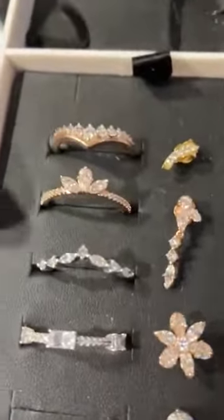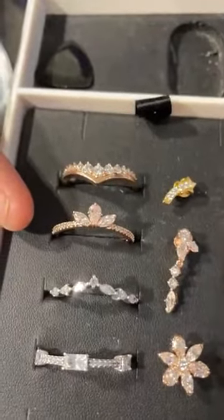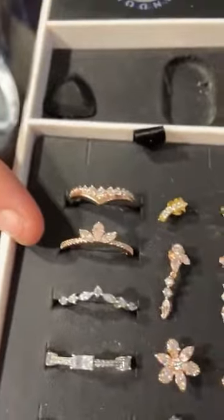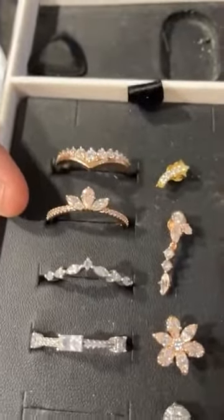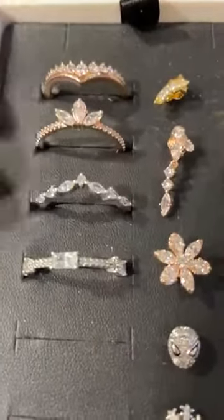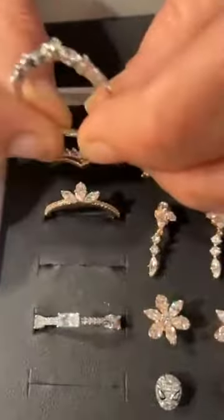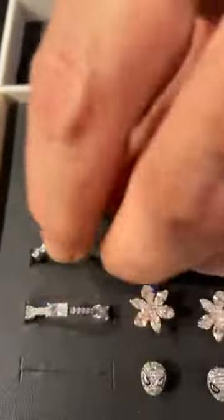Then we got the 14-carat gold rose plated herbarium cluster ring for $90. Then we have another wishbone ring and I really like this one too. It's $70 — very delicate and dainty. I like that one a lot.